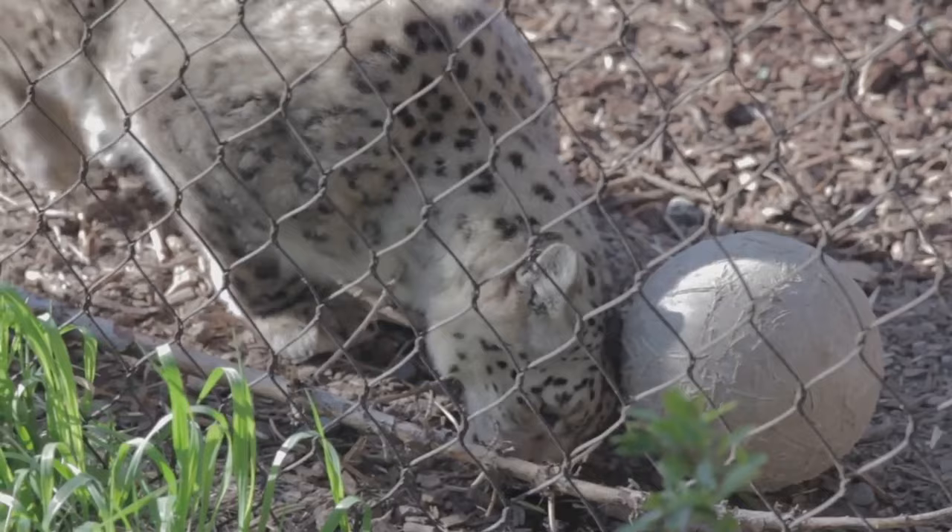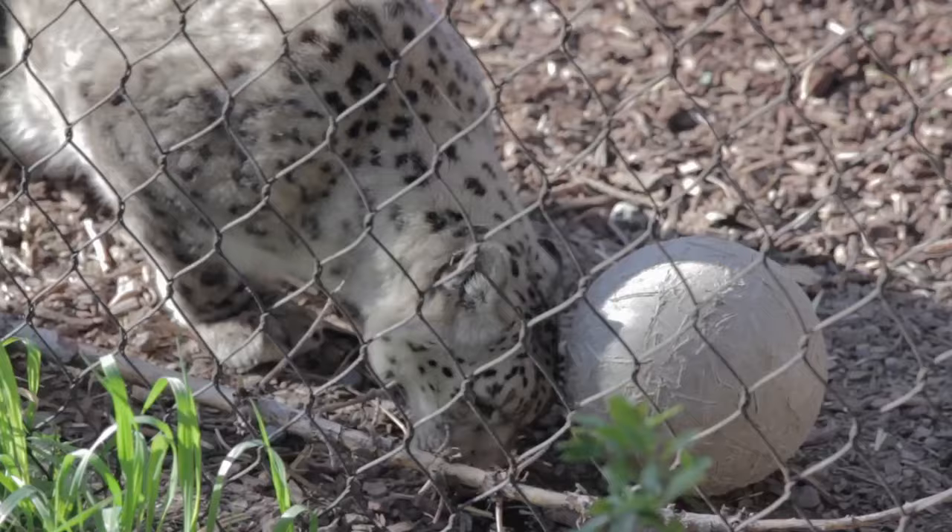In the heart of the African savanna, or deep in the dense forest of Asia, the birth of a leopard cub is a hidden event. This privacy is a necessity, as the newborn leopard is born blind, vulnerable, and utterly dependent on its mother for survival.